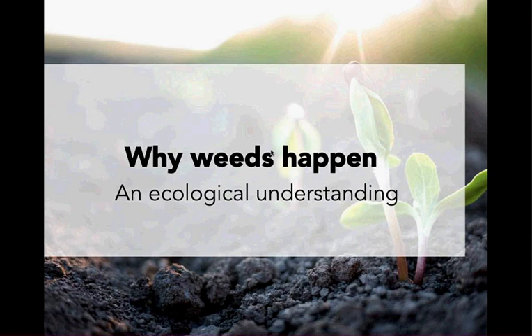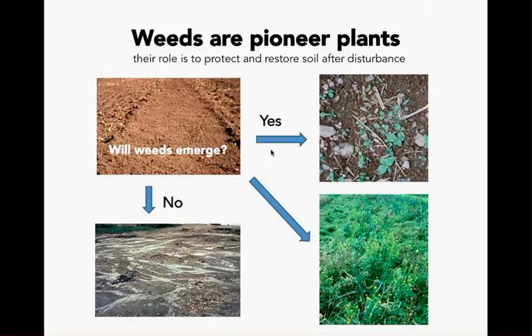So why do weeds happen? A weed is defined as an unwanted plant in a given space. Weeds are considered pioneer plants and have a role in ecology. Pioneer plants spring up rapidly after fire, landslide, clear-cut tillage, and other disturbances. This leaves the soil exposed, so the ecological role of a pioneer plant is to cover and protect that soil from erosion as soon as possible after disturbances. In that process, it begins restoring soil organic matter, soil life, and soil health.